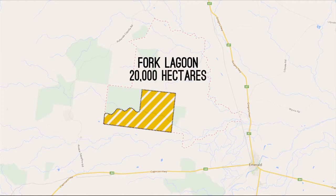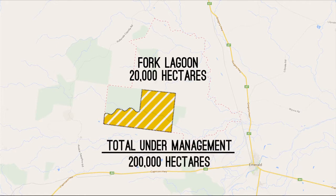Fork Lagoon is approximately 20,000 hectares. We run about four and a half to five thousand head of cattle here depending on the season and which part of the season we're in. The overall operation is about 200,000 hectares under management, about 30,000 head of cattle.